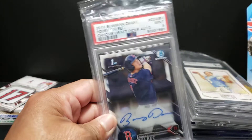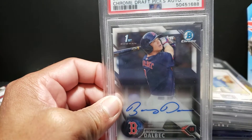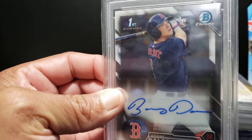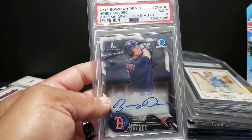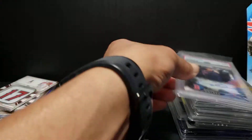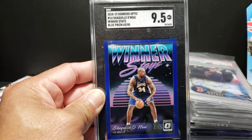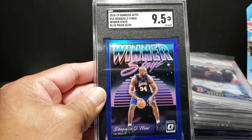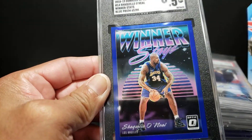Dolbeck - this is the 2016 Bowman Draft auto, mint 9. Like I said, it may be undergraded - maybe a little off-center somewhere, but there's definitely no scuffing on this card. The surface actually looks really really strong, so it may be some centering or something on the back I didn't notice. Either way, someone got a really nice deal on this first card auto. Then Shaq - this is the blue prism from 2018-19, technically a hollow rather than a refractor since that's what Topps uses, but beautiful 9.5 mint plus, super super clean.